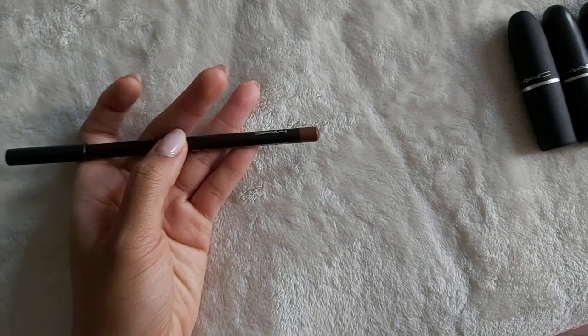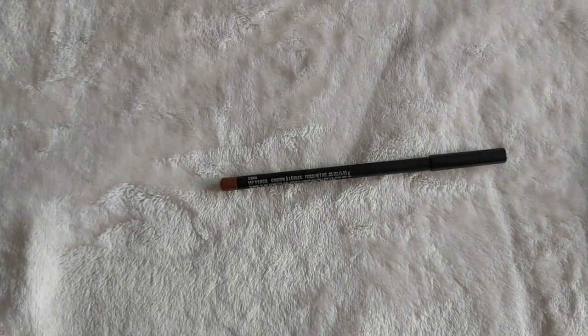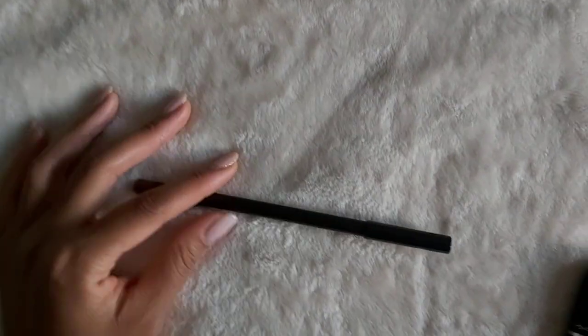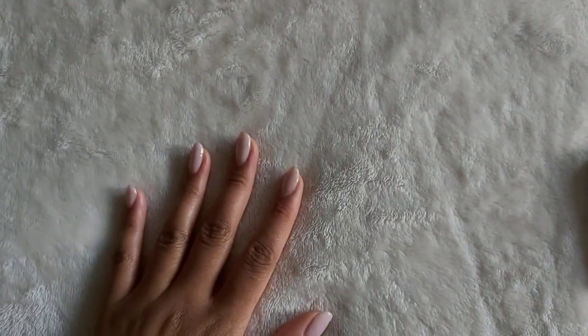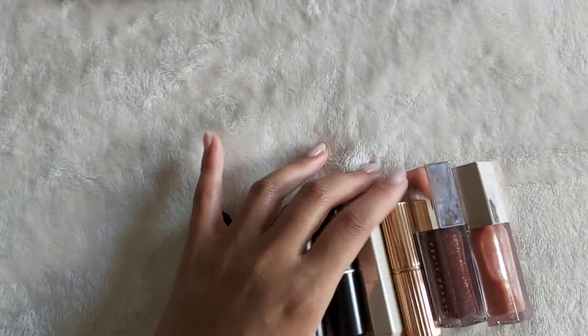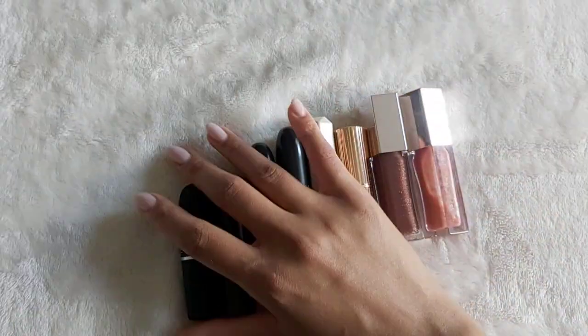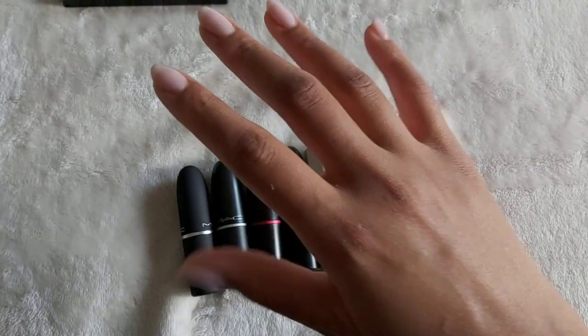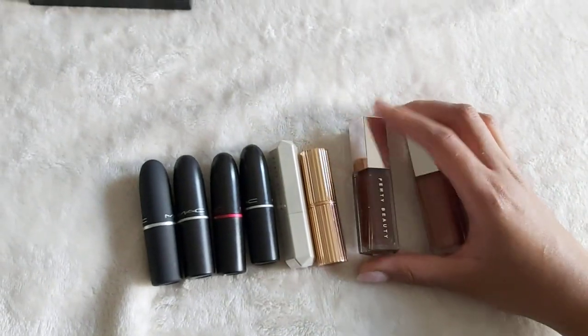And then MAC's Cork Lip Liner — it took me a long time to get this because every time I remembered to buy it, it was sold out. So I finally got my hands on this — holy grail. However, the pandemic has made it mandatory for masks to be worn, so even though I have all these lovely lip products, I haven't been able to wear them. I'm 100% for mandatory masks, I think it's a great bylaw and something I totally agree with — it's just sad that I can't wear any of these lip products for the next little while.